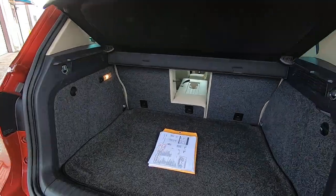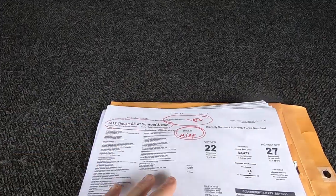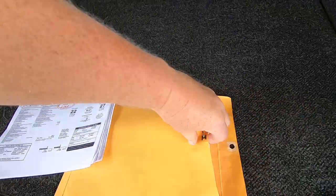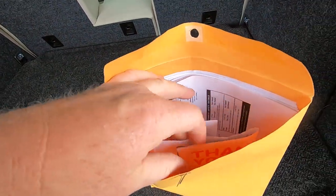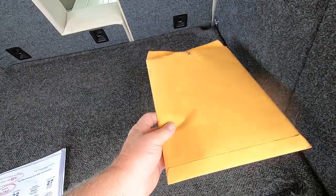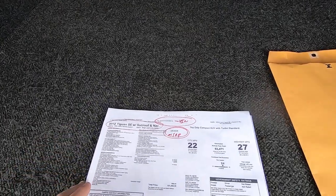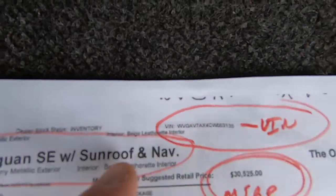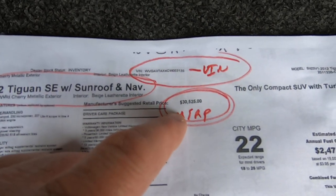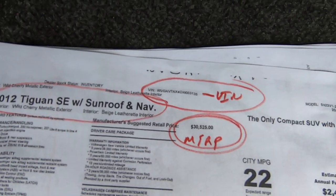I'm going to go through the paperwork here in the trunk real quick so you can see it all. All this stuff will be scanned in. This is a packet full of invoices — discount tires and repair invoices — I'll leave it in the vehicle; it will come with the sale. Here's the VIN for the car. Tiguan SE with sunroof. MSRP back in the day was $30,525, which means they probably sold it on the lot for around $33,000.